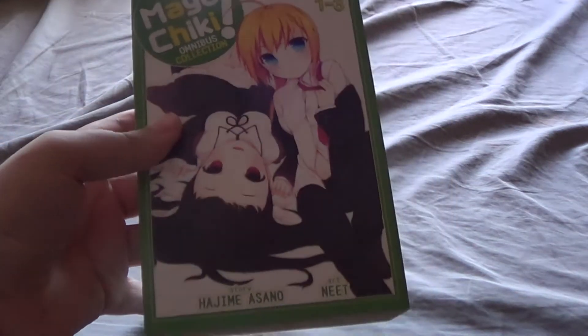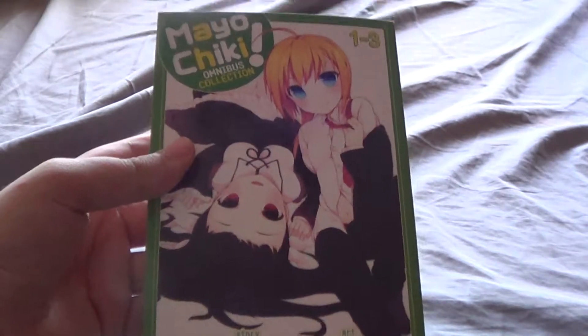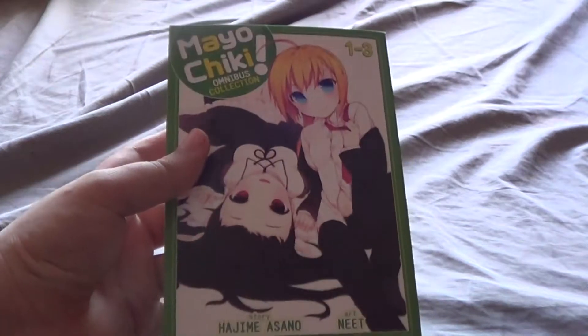And then we go to Mayochiki, which is kind of weird because in the Japanese release this is actually volumes one through three — it's a really big book. When it got ported to America, they just took the first three volumes and combined them. After that, four and five were combined into one, and six and seven are also one, so I don't know what they were doing.